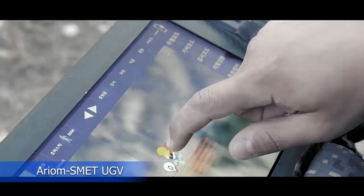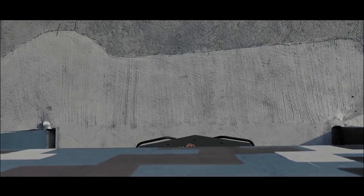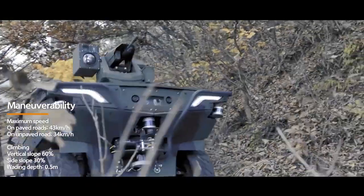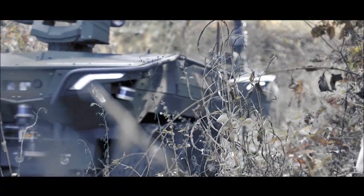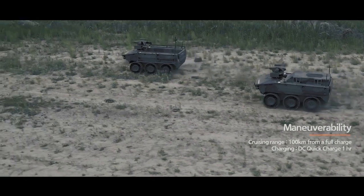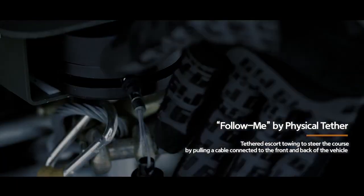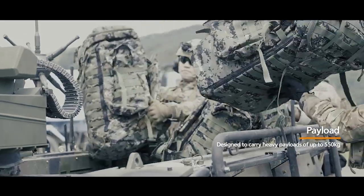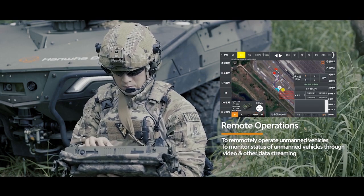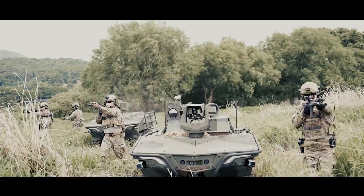The Ariane Smet UGV, unmanned ground vehicle, is an unmanned infantry support vehicle developed in South Korea. It was showcased at a U.S. military base near Seoul, indicating interest in the U.S. market. Electric vehicle: the UGV is powered by an electric motor, providing a range of up to 100 kilometers on a single charge. It has a payload capacity of 550 kilograms, allowing it to carry a variety of equipment and supplies to support infantry operations.